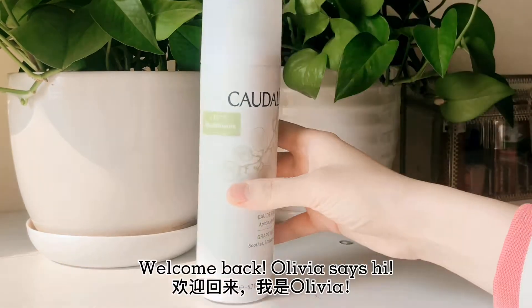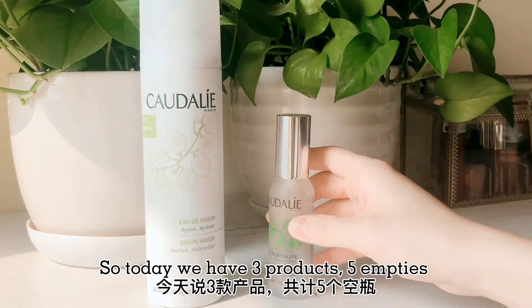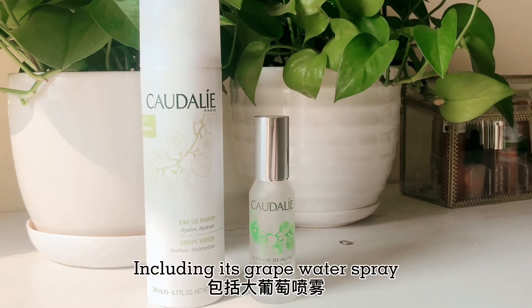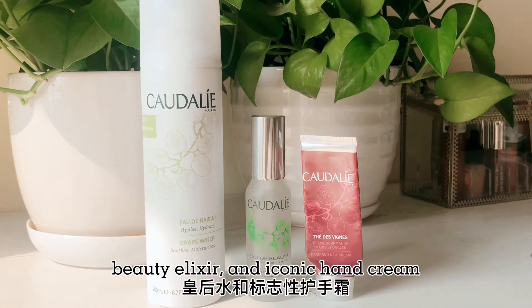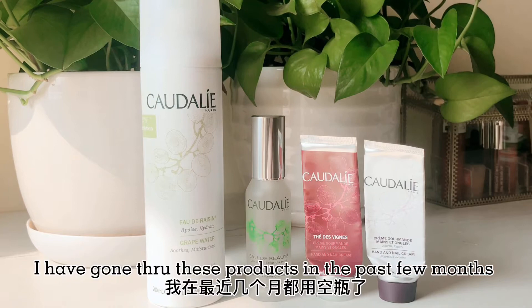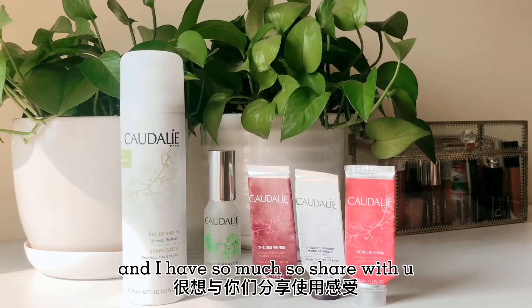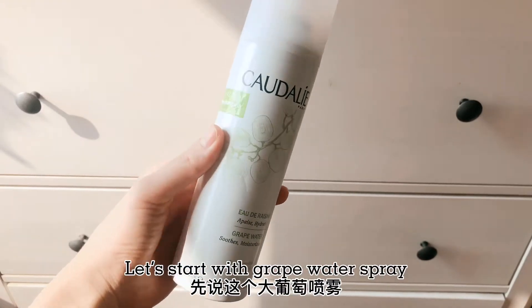Welcome back. Olivia says hi. So today we have three products, five empties, all from French brand Caudalie, including its grape water spray, beauty elixir, and iconic hand cream. I have gone through these products in the past few months and I have so much to share with you. If you are interested in this one brand review about Caudalie, then just keep watching.